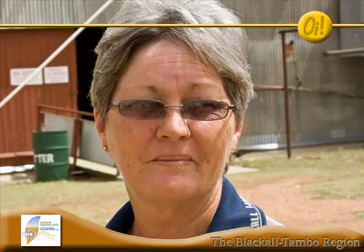I'm Annette Richardson, I'm the site supervisor of the Woolscower, have been for the last four years and really enjoy the challenge. It's the only one of 52 steam-driven Woolscowers left intact in Australia today.